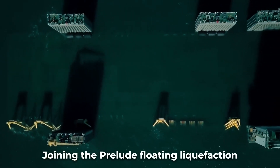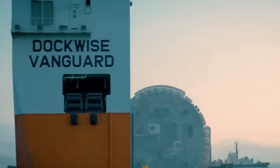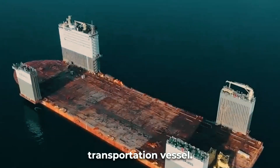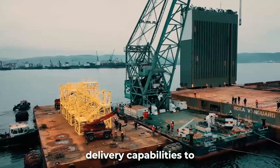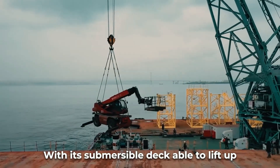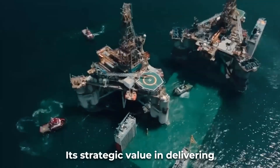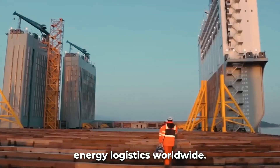Joining the Prelude floating liquefaction facility among massive nautical structures is the Boca Vanguard heavy lift vessel. Built in 2012 by Dutch firm Dockwise, the 275-meter ship is the world's largest semi-submersible transportation vessel. It introduced new economies of scale and delivery capabilities to serve the booming offshore oil and gas industry. With its submersible deck able to lift up to 117,000 tons, the Boca Vanguard is unmatched for carrying capacity, and its strategic value in delivering mega platforms and maintenance services has transformed deep water energy logistics worldwide.